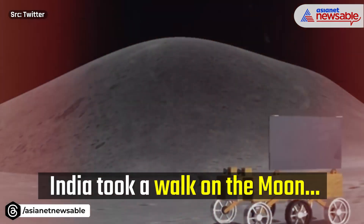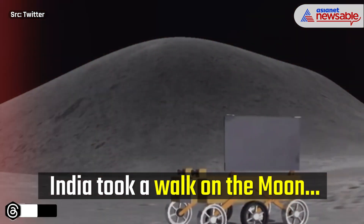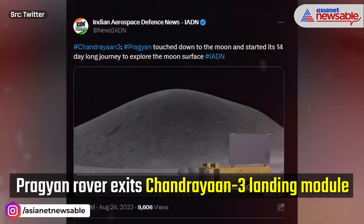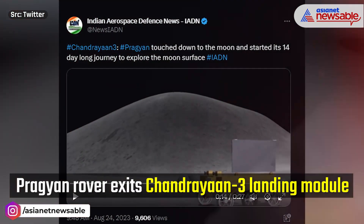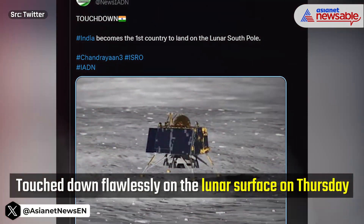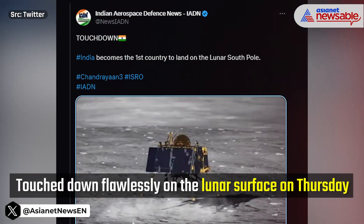The primary objectives of this mission include studying Earth from lunar orbit, measuring near-surface density variations, assessing thermal properties in the lunar surface near the polar region, monitoring seismic activity at the landing site, and elucidating the structure of the lunar crust and mantle.